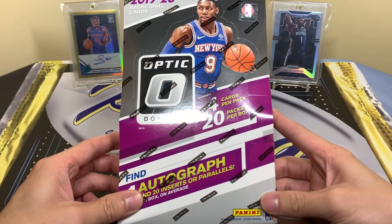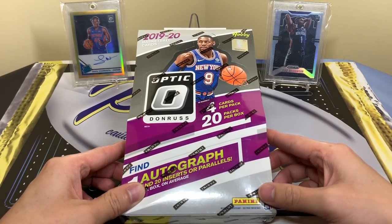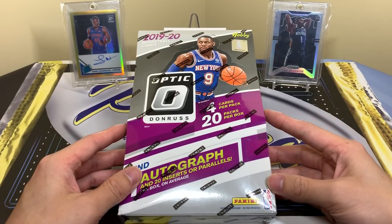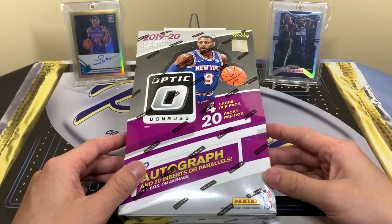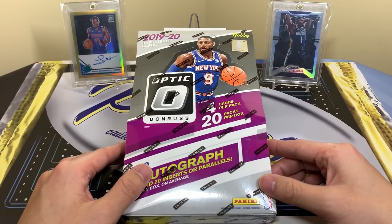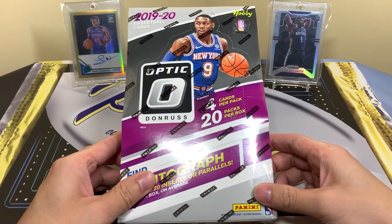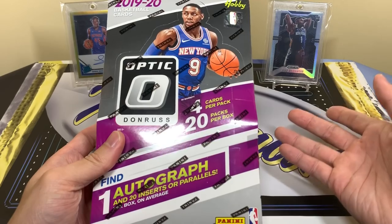Prices have definitely gotten out of hand for wax nowadays. I think Blowout, which used to be cheap, now has them for like $450 — same with DA Card World and Steel City. All those places that used to be the cheap online retailers are now very expensive, and eBay is now the cheapest, around $375-$385, so we'll just say like $400.